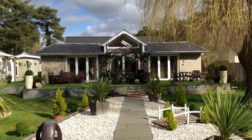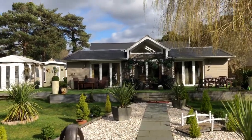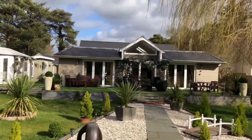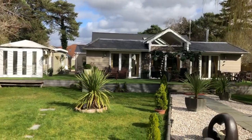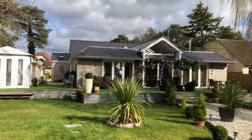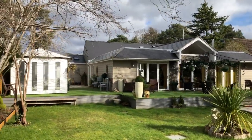Panning back around, you can see the rear elevation — this is an extremely deceptive property from both the front and the back. It's very difficult to give any sort of idea or indication as to how much accommodation and square footage there is on offer here, from photography either from the back or the front. It's a very deep property — I'm just going to try and give you some indication from the side as to how deep the property is.